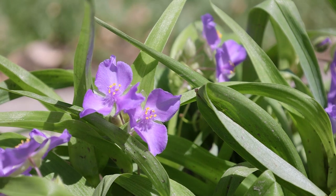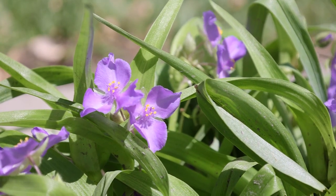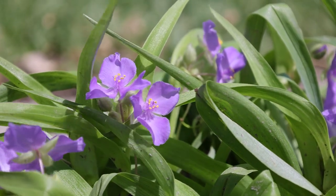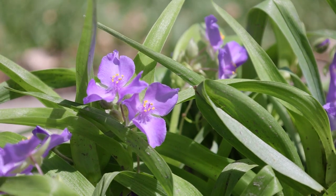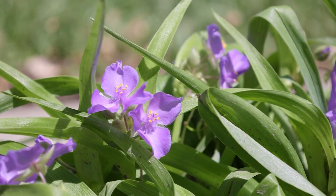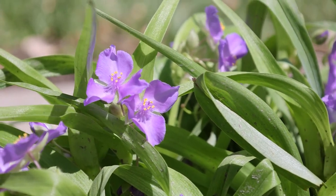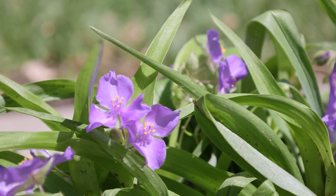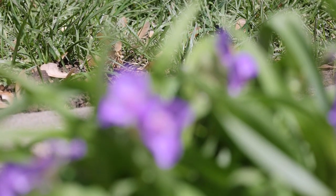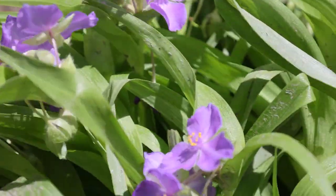This is in the Commelinaceae family, which is the spiderwort or dayflower family. The name Tradescantia is named after a father and son both named John Tradescant. The father lived from 1570 to 1638 and the son lived 1608 to 1662. Both were botanists and gardeners for King Charles I of England — pretty awesome.